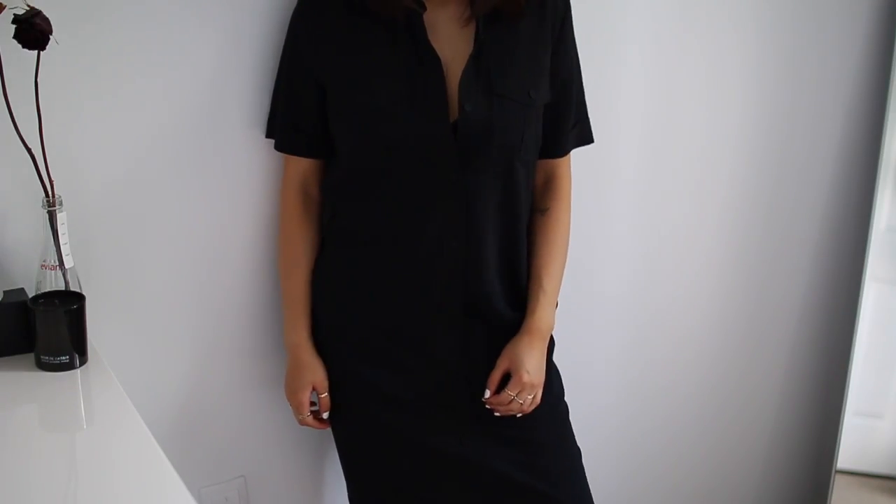I went to The Bay and found this Theri dress on sale. Theri has become one of my favorite brands because their clothes are so minimalistic and classic-looking — it's very me. I picked this up and it's just so gorgeous. It's very structured looking.